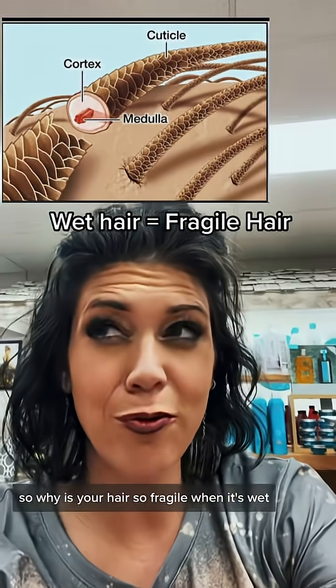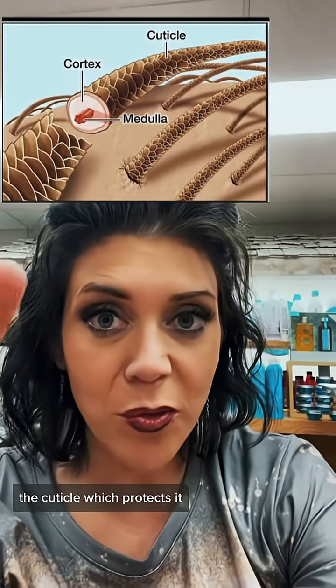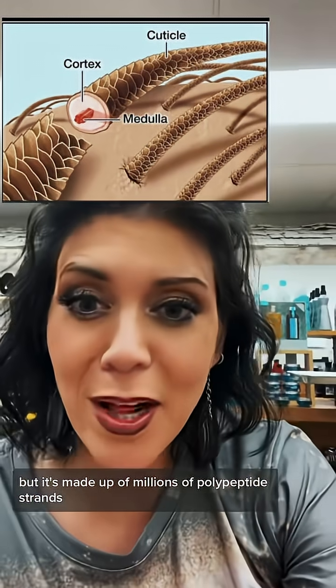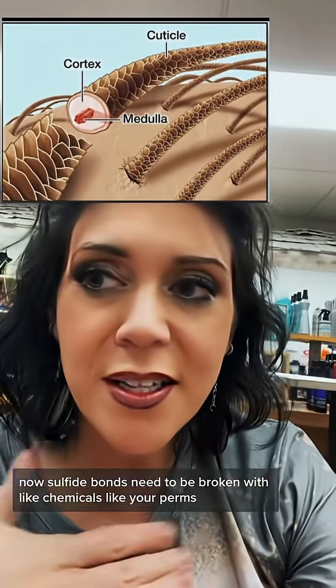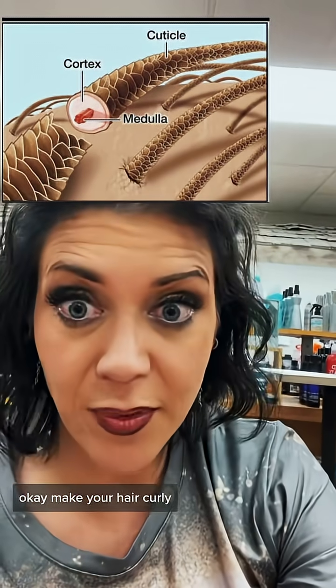So why is your hair so fragile when it's wet? Your hair is made up of three layers: the cuticle which protects it, the middle is the medulla, and then the cortex is like the meat of it. But it's made up of millions of polypeptide strands. Polypeptide strands are made up of three bonds: hydrogen, salt, and disulfide. Disulfide bonds need to be broken with chemicals, like your perms — they make your hair curly.